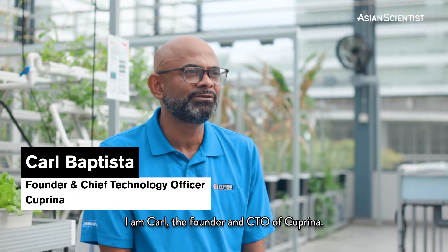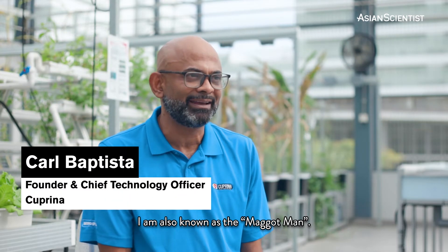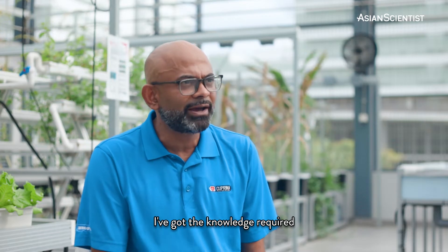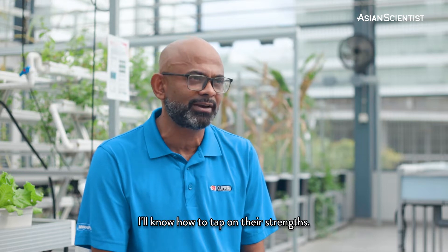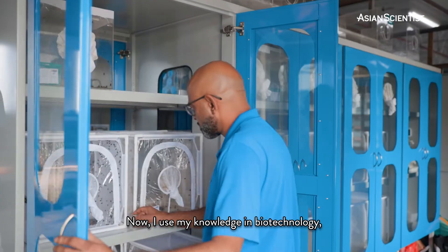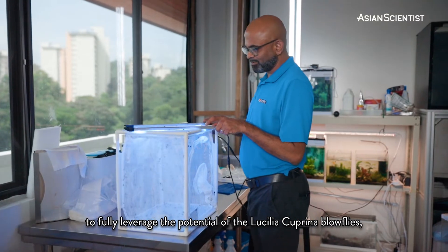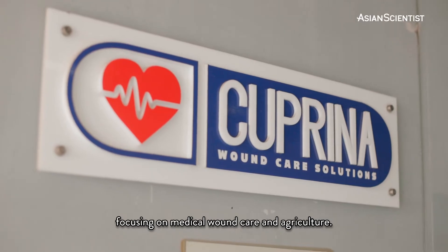I am Karl, the founder and CTO of Coprina. I am also known as the maggot man. I first started out working for my family business in the pest control industry. I've got the knowledge required, and if I know how to kill insects, I'll know how to tap on their strengths. Now I use my knowledge in biotechnology, microbiology, and entomology to fully leverage the potential of Lucilia coprina blowflies, focusing on medical wound care and agriculture.